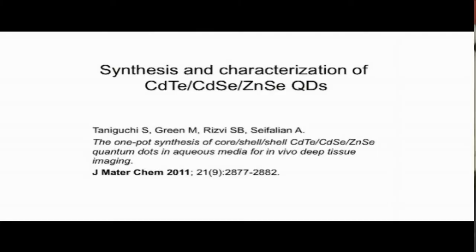We examined in this paper the in vitro toxicity of the quantum dots using three different cell lines, including the SKBr3, which is the breast cancer cell line that over-expresses HER2 receptors, the MCF7 breast cancer cell line that under-expresses HER2 receptors, and the HEPG2 cells.